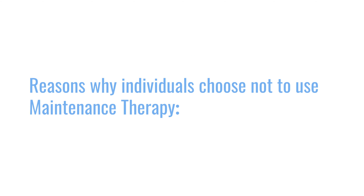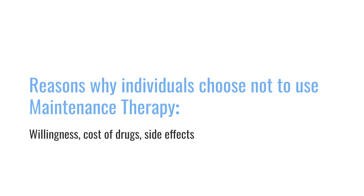I talk about maintenance with every patient, but sometimes patients don't want to do maintenance. Sometimes it has to do with cost of drugs, sometimes it has to do with side effects of the pills. So we make an assessment of the risk of their disease and how much more benefit they will get with maintenance.